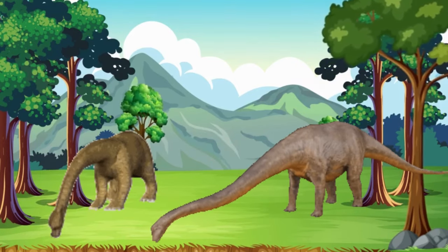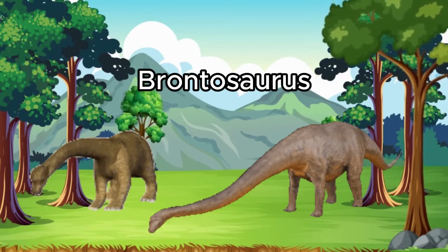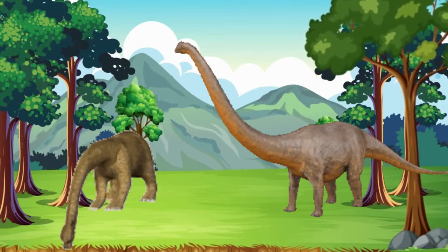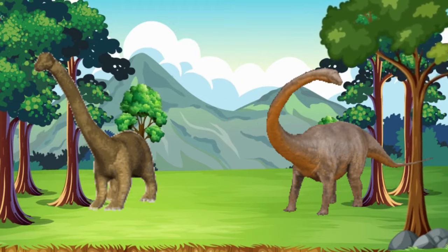And last but not least, say hello to Brontosaurus. Brontosaurus had a long neck like Brachiosaurus, but it loved to drink water from rivers. It was gentle and kind.